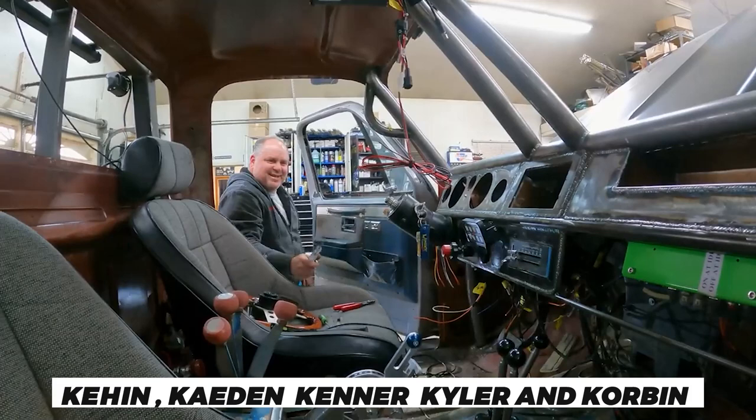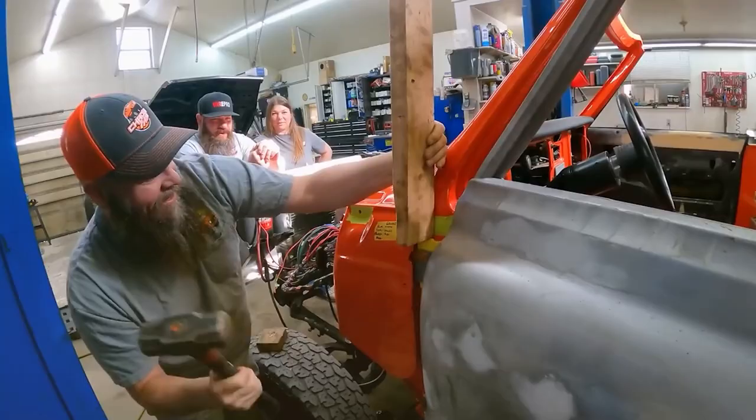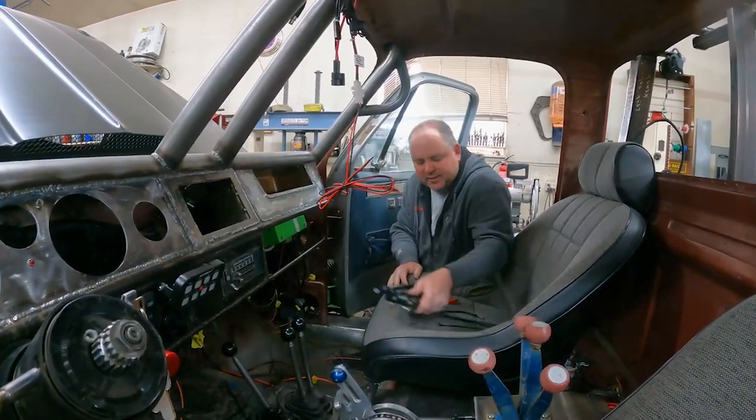While he is very personal about his family details, we know that he is married and has five sons. Surprisingly, all of his sons' names start with a K — they are Keehan, Kaden, Kenner, Kyla, and Corbin. His wife accompanies him while he is busy working in the garage and heads the editing and shooting. They are grandparents now, as one of their sons gave birth to a baby.